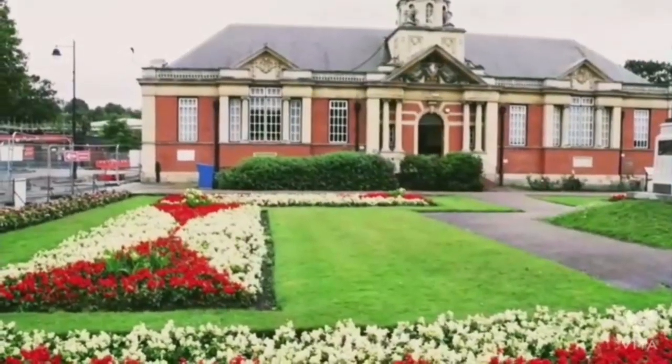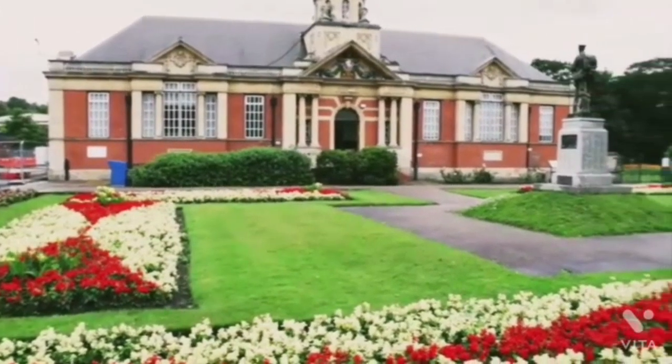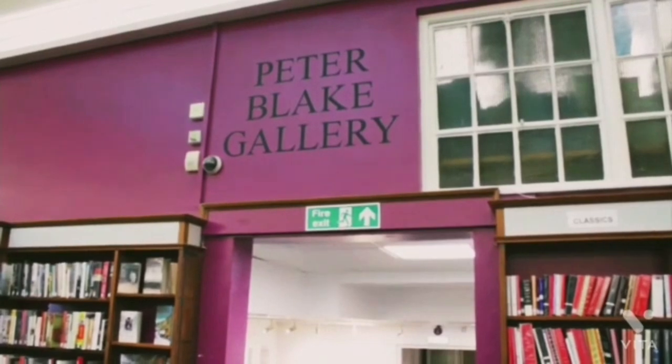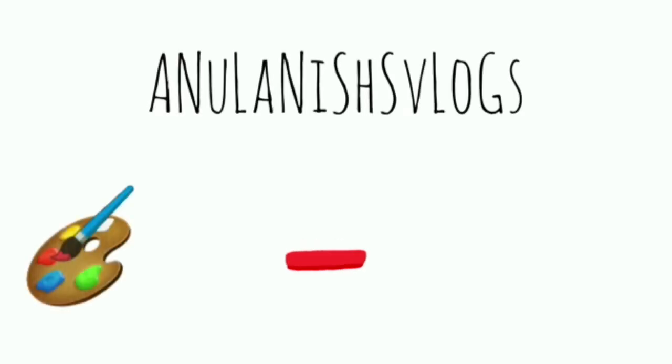Hello all, welcome to the 2022 art exhibition at Sir Peter Blake Art Gallery, Dartford. Today we are going to see some fabulous artwork from very talented and budding artists across the Kent County. Let's get started.